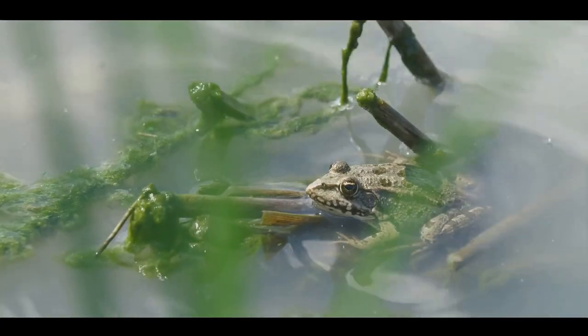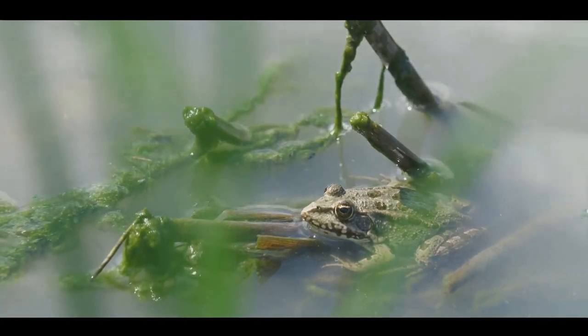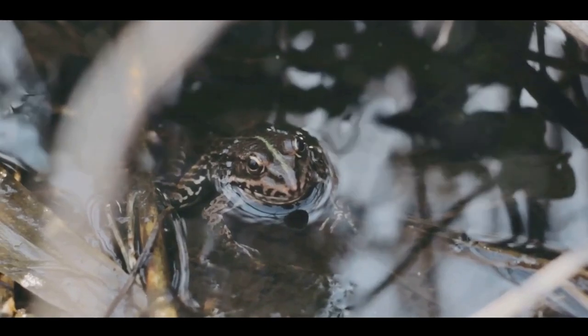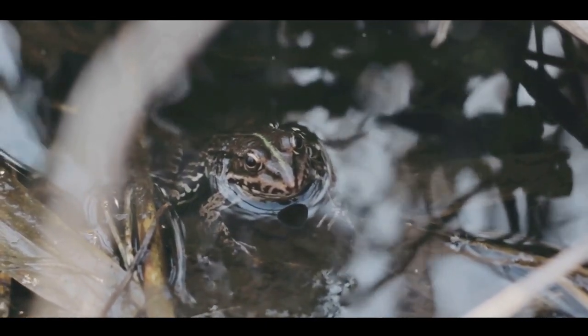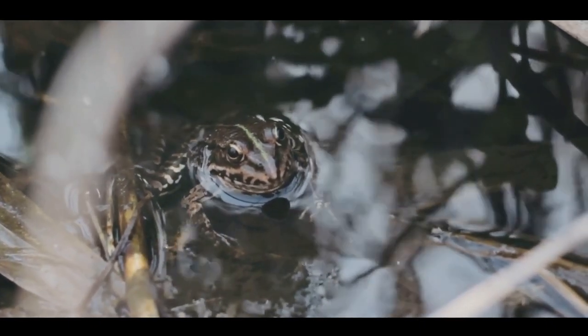For example, consider the wood frog, a fascinating amphibian with a chilling secret. Every winter, as temperatures plummet, the wood frog's body freezes solid. Its heart stops, its lungs cease to function, and it appears, for all intents and purposes, dead.